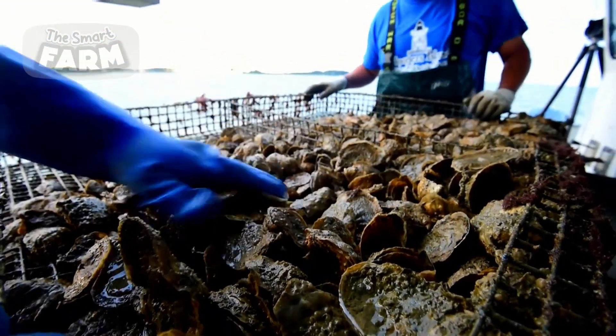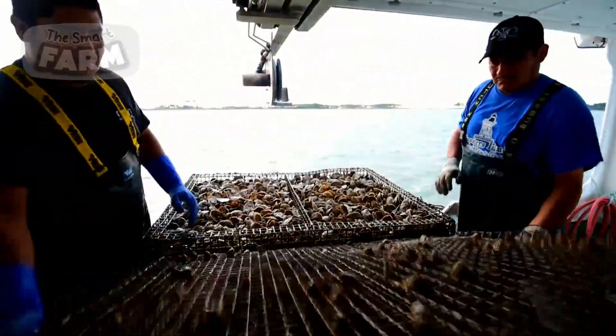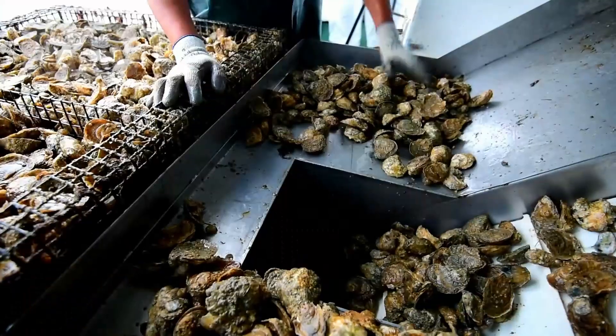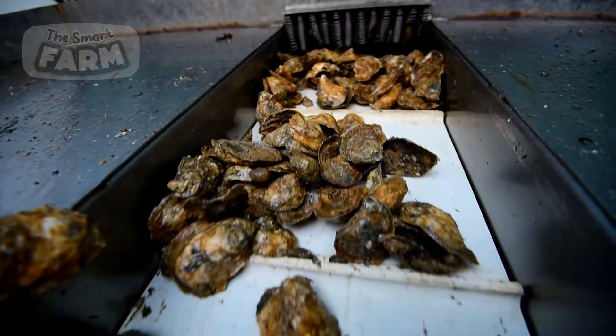Once harvested, oysters are quickly transported to processing facilities to maintain freshness. Timing is critical during this stage, as oysters must be harvested at the right size and maturity to meet market demands.